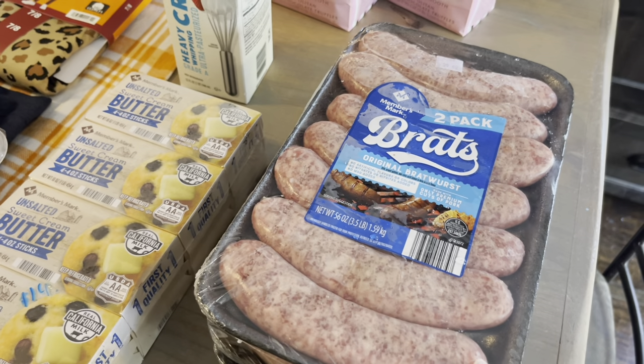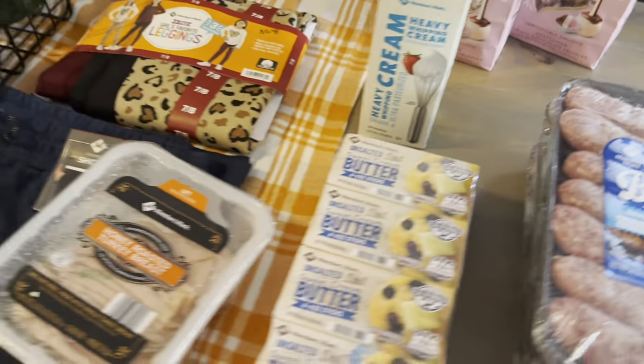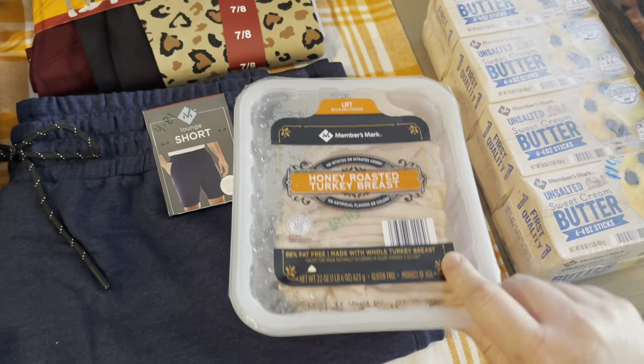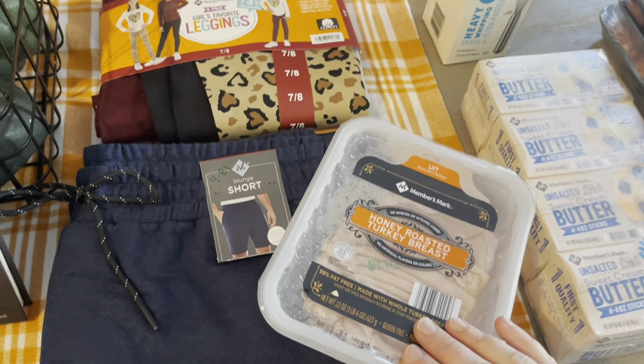I got one lunch meat — it was $9.76. Always seems so expensive because my children eat it so fast, but they love it so we buy it.